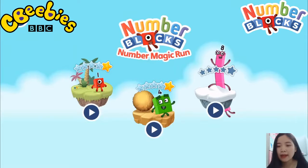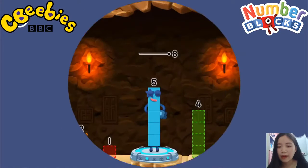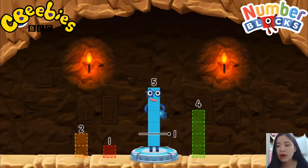Pick an adventure: 1, 2, 3, 4, 5. Numberblock Mountains. Take number blocks away from 5 to leave 1.